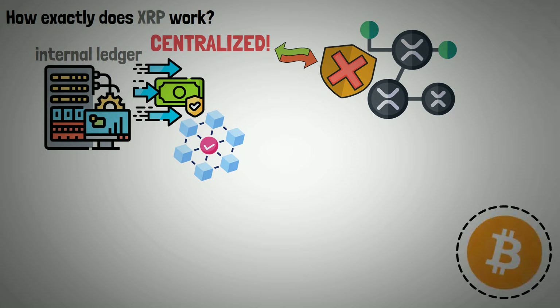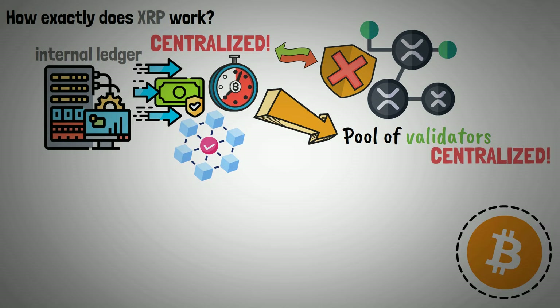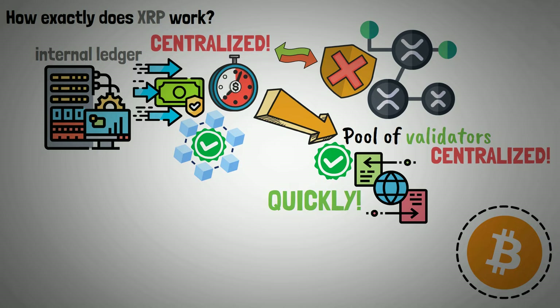In contrast to Bitcoin, XRP can process transactions more quickly. This is primarily because the pool of validators is centralized, allowing them to share data more quickly and reach consensus a lot faster. But the XRP network is less secure due to its centralized architecture.